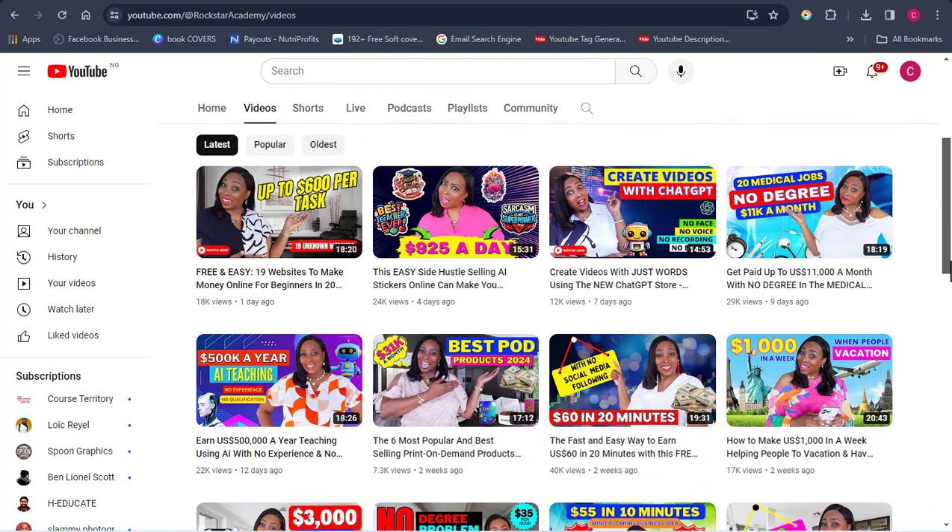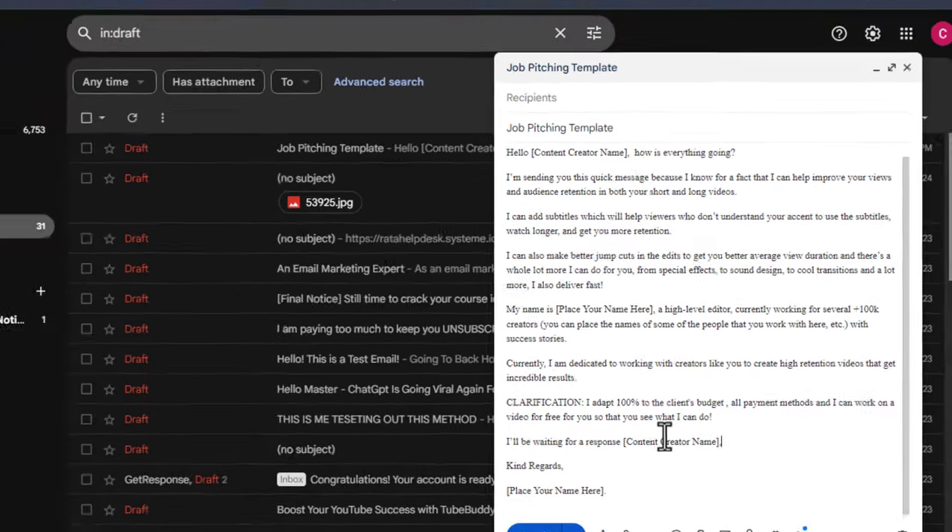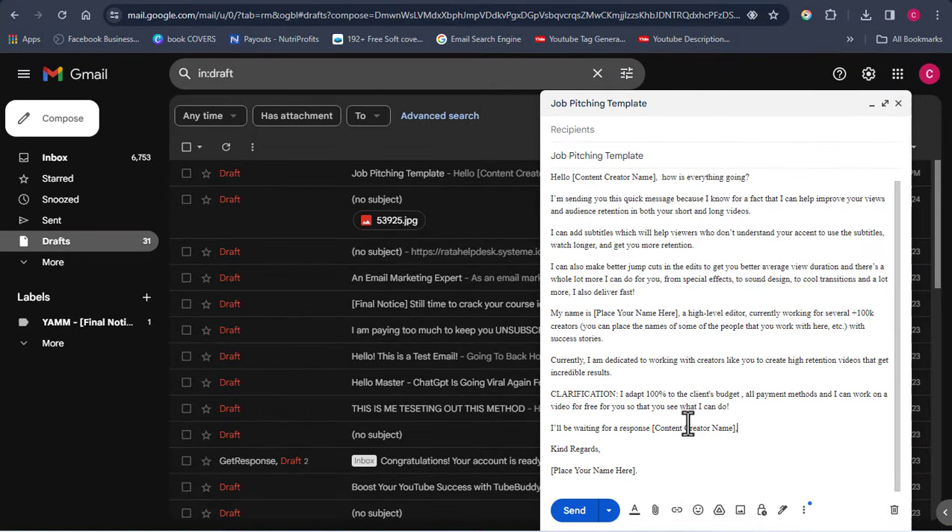Now I'm going to be pitching to these people and telling them we want to help them design good thumbnails. I'm going to provide you with an exact email script — this is the exact script I use that gets people to respond. You can check the video description for the link to access this script and you'll be getting it completely for free. This script is what has been helping me make this income.